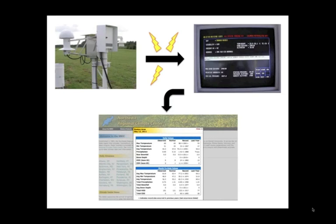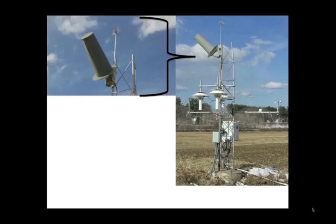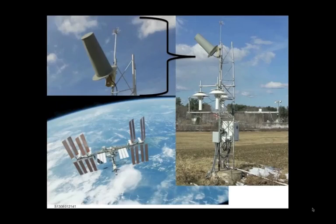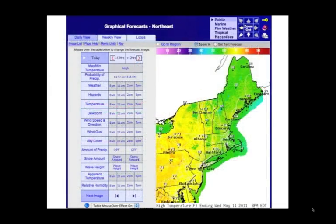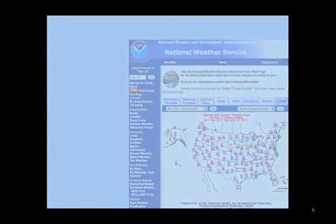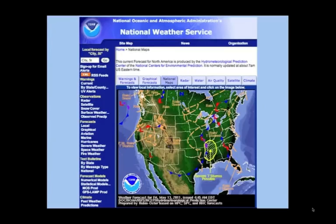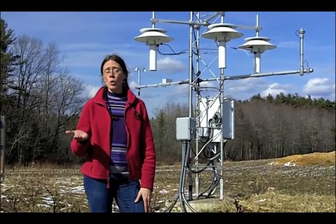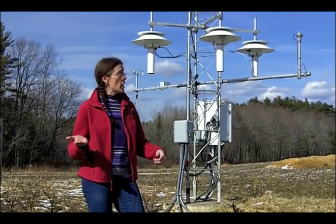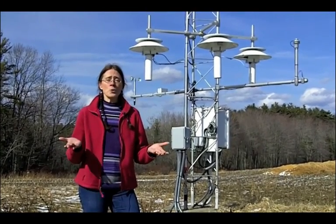In recent years, some of these automated stations have been updated to allow their sensors to transmit data to satellites orbiting the earth, making it available almost instantly on the internet. These automated stations are collecting data 24 hours a day, every single day of the year. So we have the co-op observers sending their data to their local National Weather Service offices, and these automated stations are doing the same thing. But what happens with all this data?